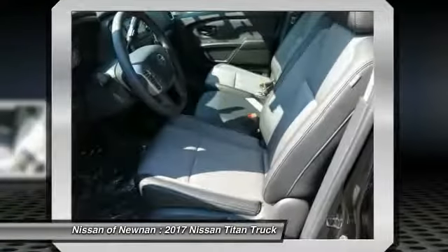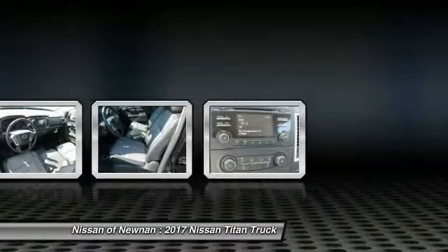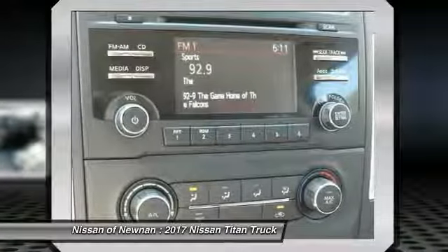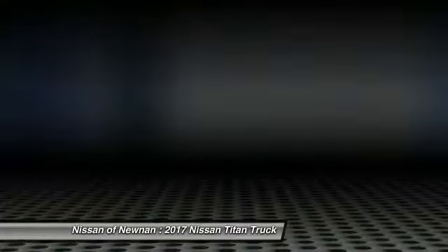Power steering, cruise control, AM FM stereo radio, rear defrost, power door locks. This isn't just a vehicle, it's an experience. So stop in for a test drive today.